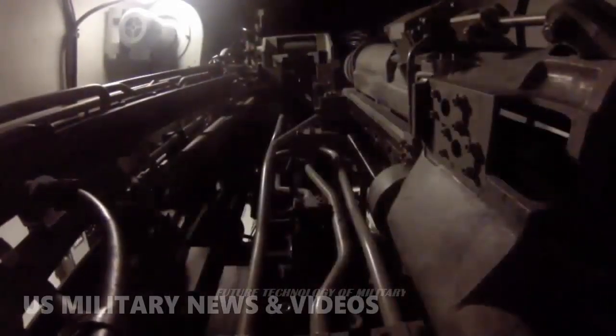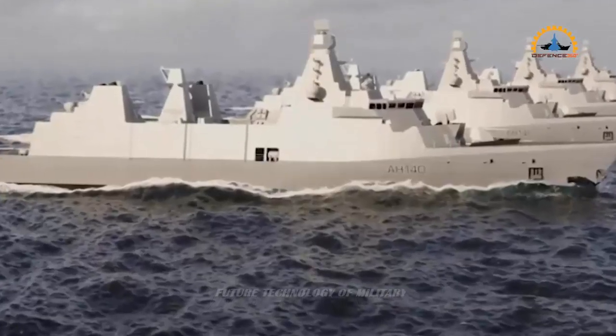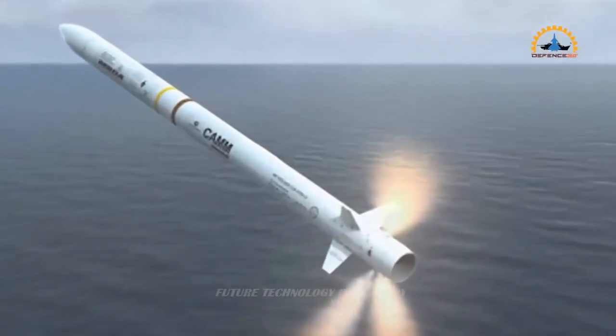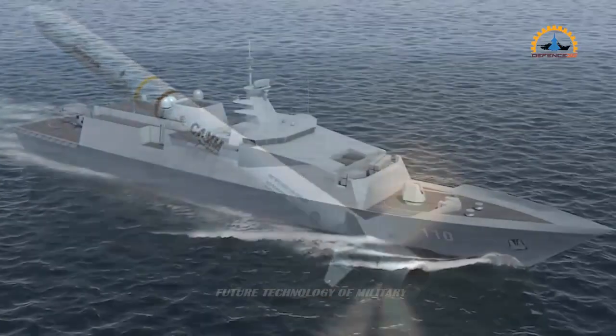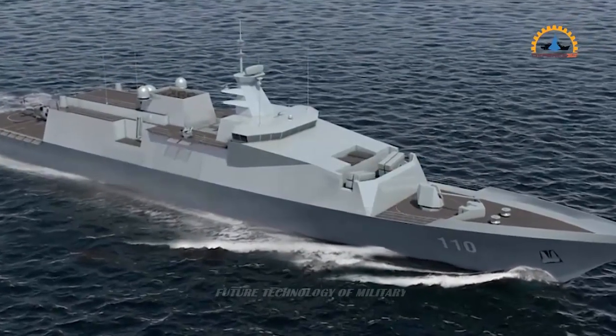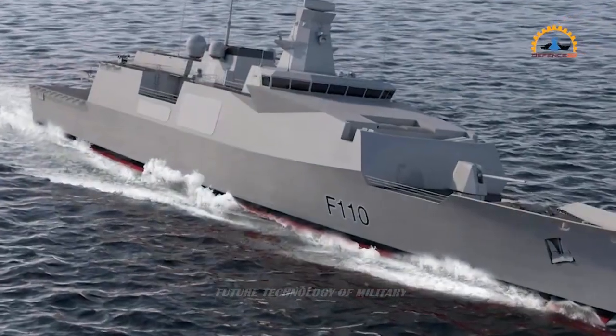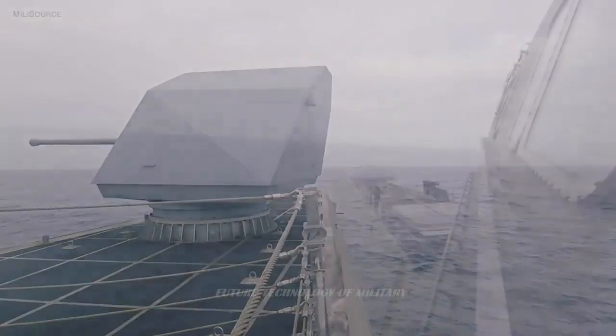As would be expected from a weapon with an anti-aircraft heritage, the gun has good elevation from minus 20 degrees to plus 80 degrees. It has a maximum range of 12,500 meters, effective to about 10,000 meters. It is only sufficiently accurate in the CIWS role to engage missile targets at around 2.5 kilometers. It has a variable rate of fire, but the maximum is 300 rounds per minute with a barrel life of 5,000 rounds.